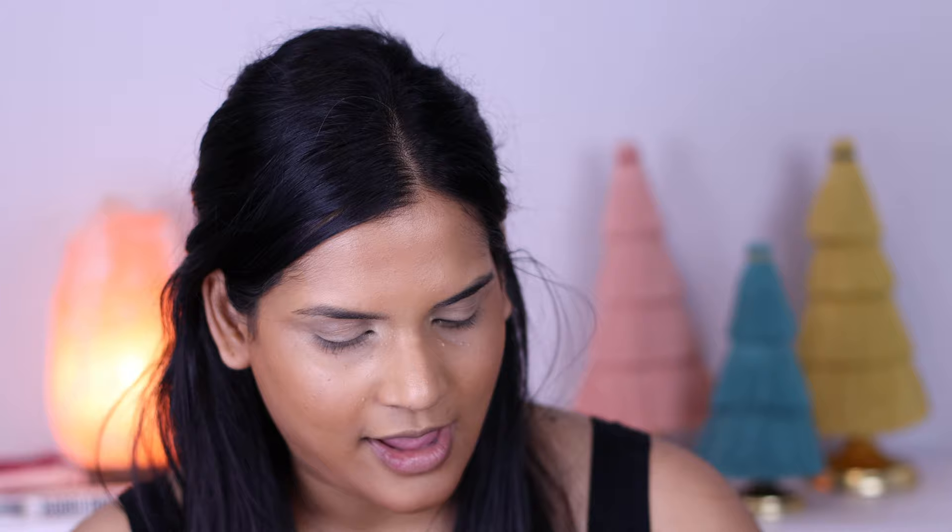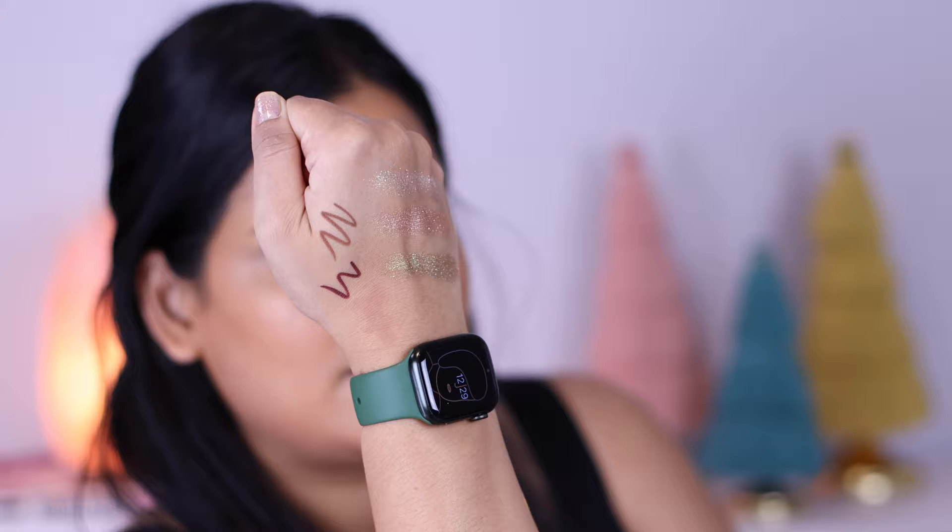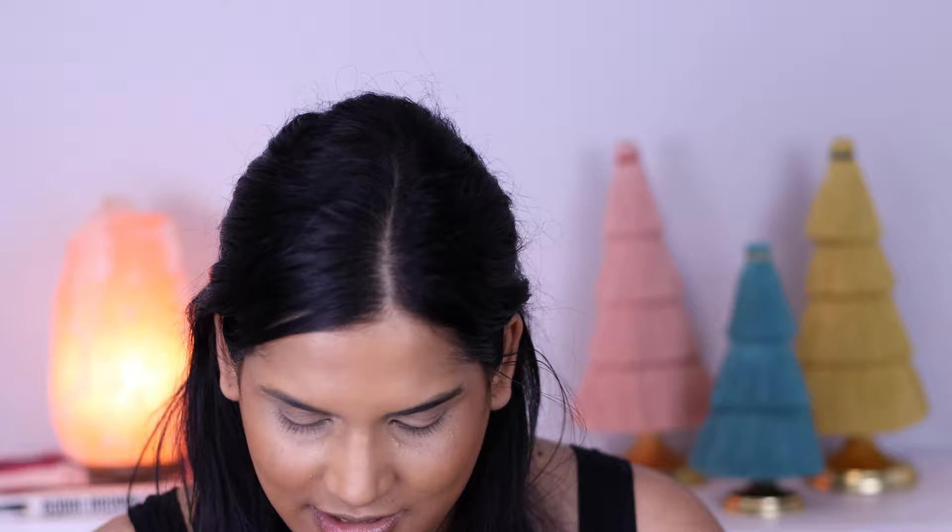For lip liner we have the shade Decadent, which is a pretty brown. I'm left-handed so I'll draw on my right hand. Then we have the shade Queen Things, which is such a pretty burgundy shade. These feel really nice and creamy — they're like those mechanical lip pencils so you just wind them up, which I think will be really nice. Those two lip liner shades are gorgeous — that burgundy especially.